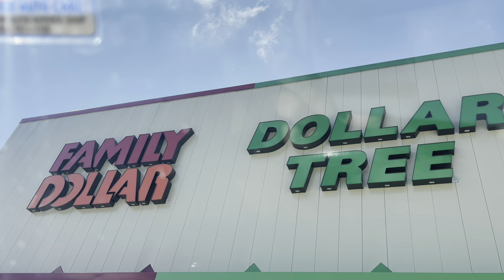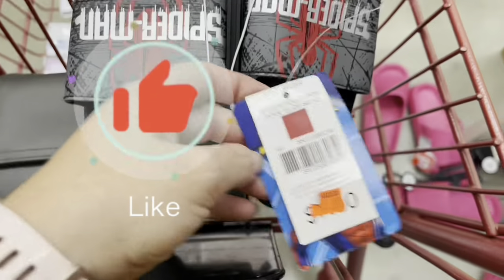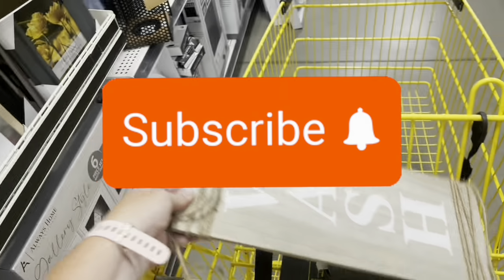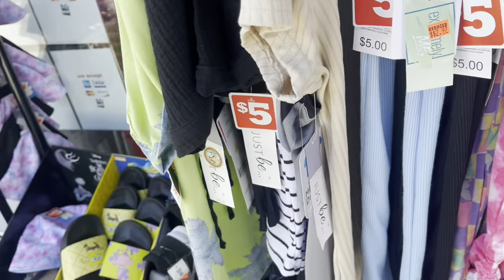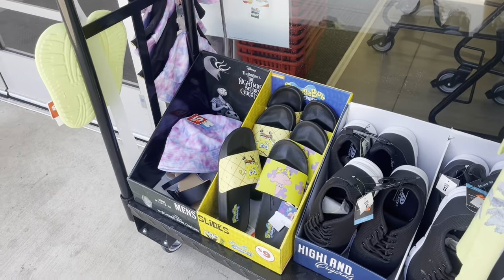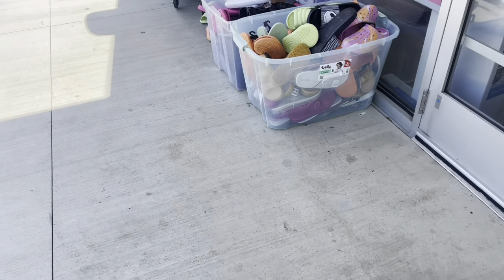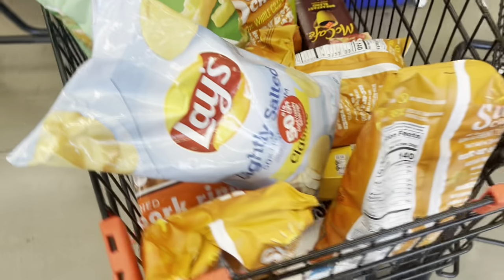So without further ado, y'all, we're going to head in here and get to hunting these deals. This store still has plenty of stuff. It's on sale for $2.97 — the shoes, all the summer type shoes. They've got whole bins over here with shoes. If that might be something y'all need, you might want to look into it.